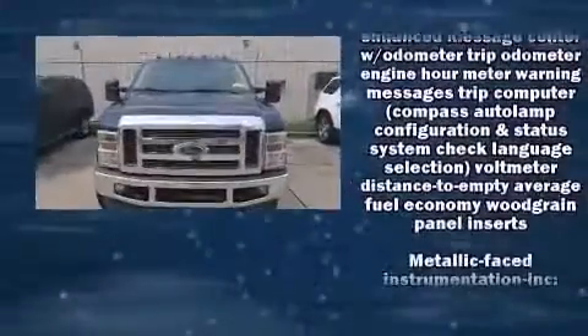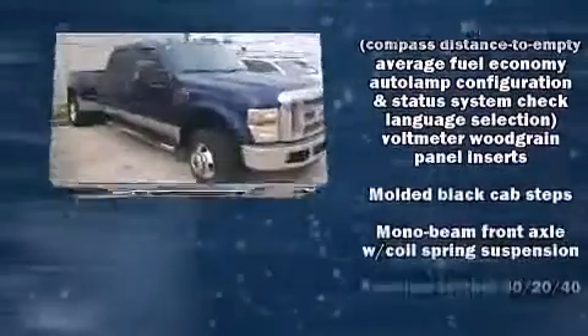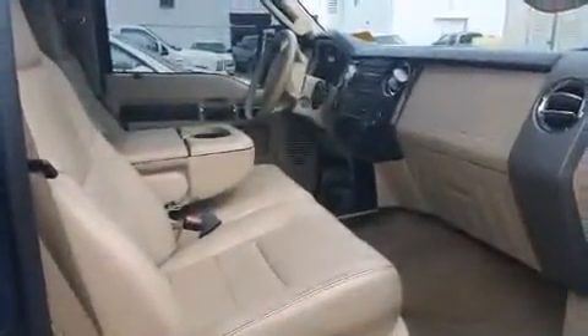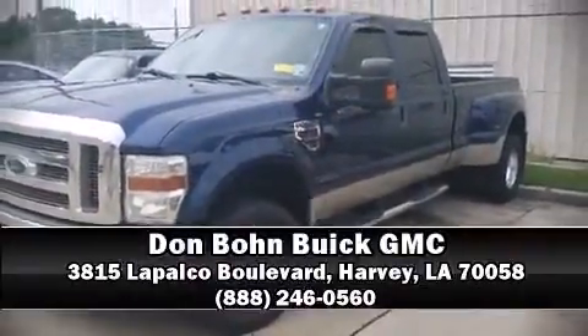It also includes a trip computer, a rear step bumper, a trailer hitch, and much more. It arrives with a Carfax history report, providing you peace of mind with detailed information. Stop by our dealership or give us a call for more information.